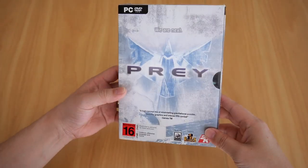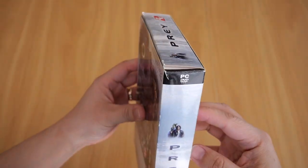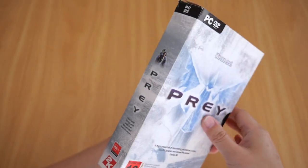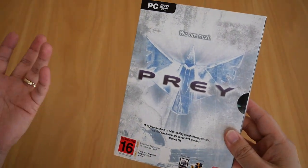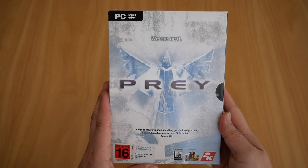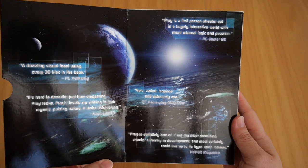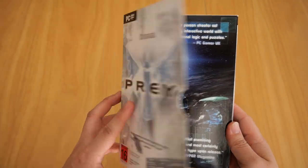The box itself is in pretty good condition, besides the rip at the very top. Overall it's in pretty good condition for its age. This box has a flap on the front which shows all the favorable reviews that it received.